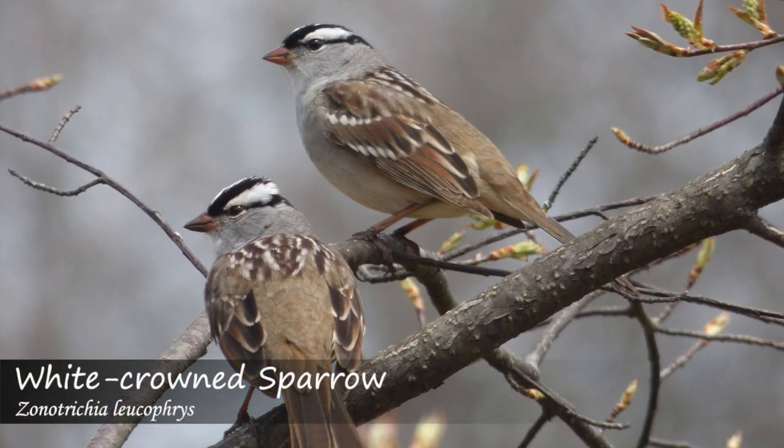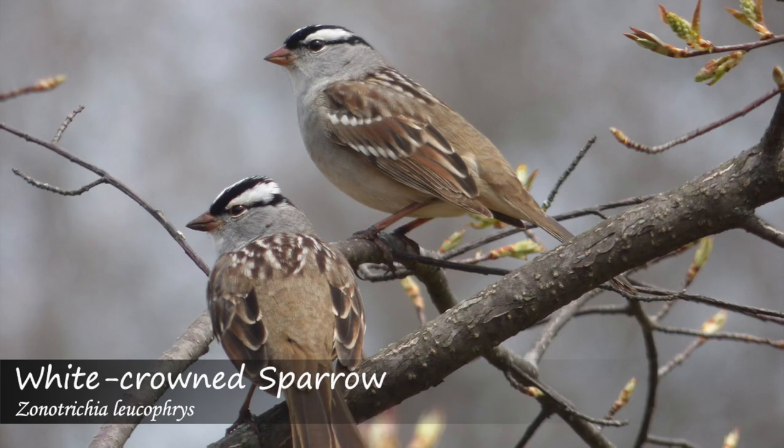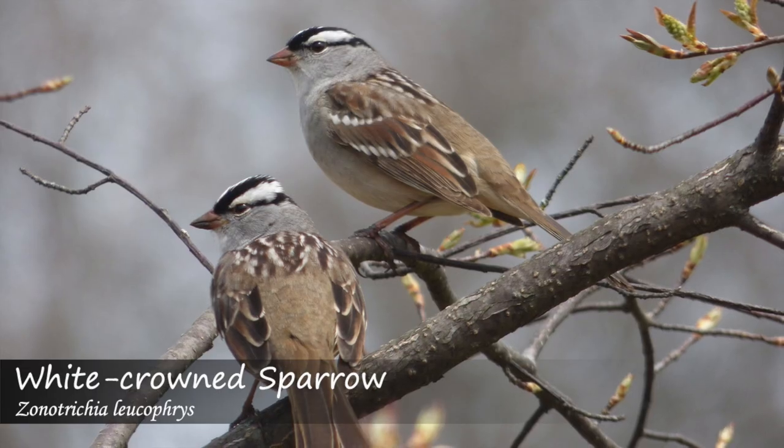The white-crowned sparrow song starts with a whistle, then sounds jumbled, and normally ends with a buzz or a trill.